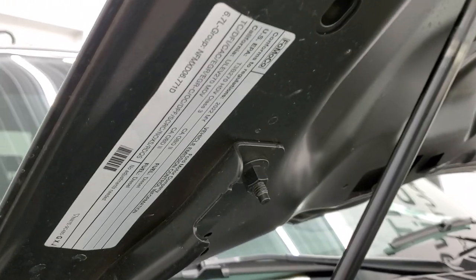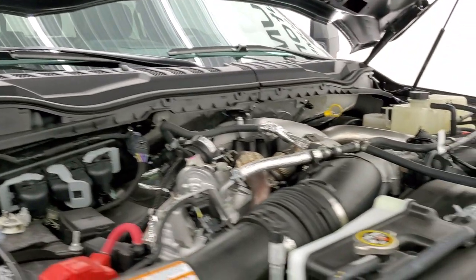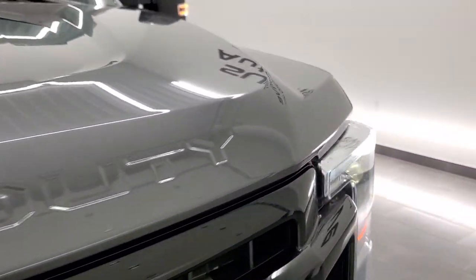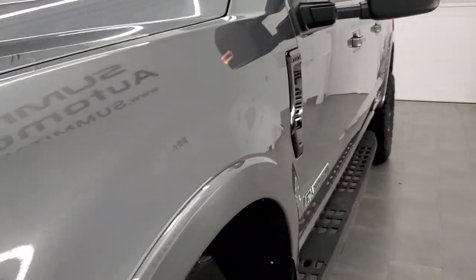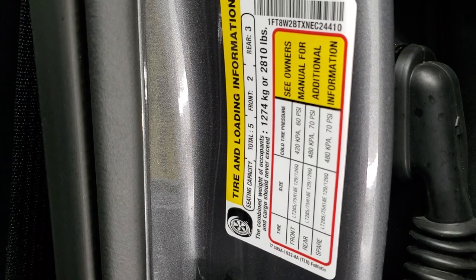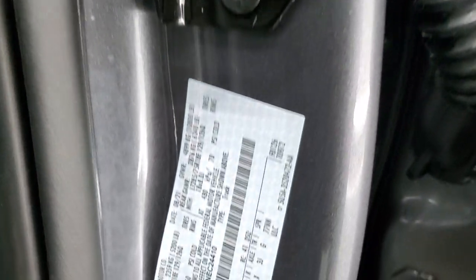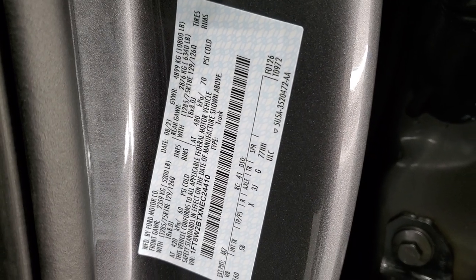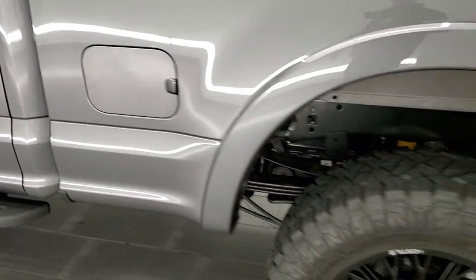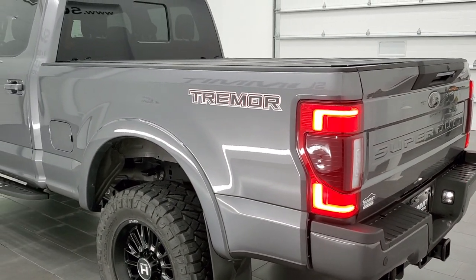There's your emissions sticker. I need to show you the door stickers — there's your tire and loading information sticker and your VIN sticker. Check out those LED tail lamps and license plate lights too.